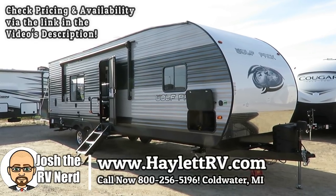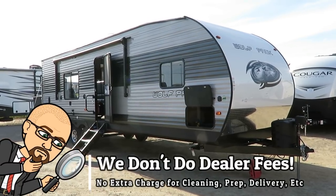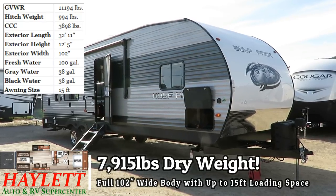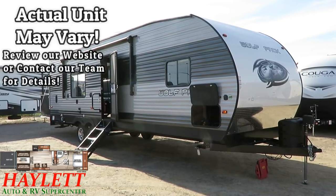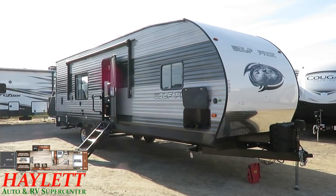7,195 pounds — the 23-Pack-15 Wolf Pack here at Haylet RV of Coldwater, Michigan. This is an odd duck. It's got a very interesting big kitchen slide back in the open-style garage area. And you're thinking immediately, doesn't that cut into my loading space? Well, let's take a look.